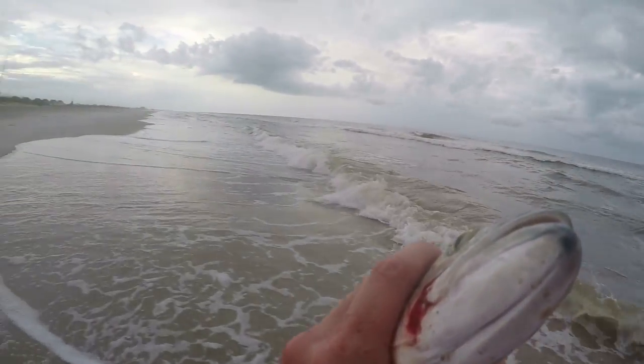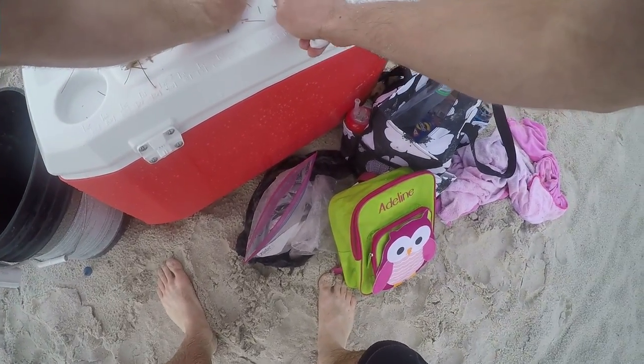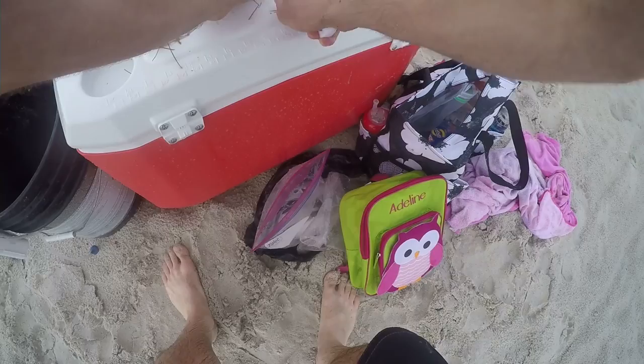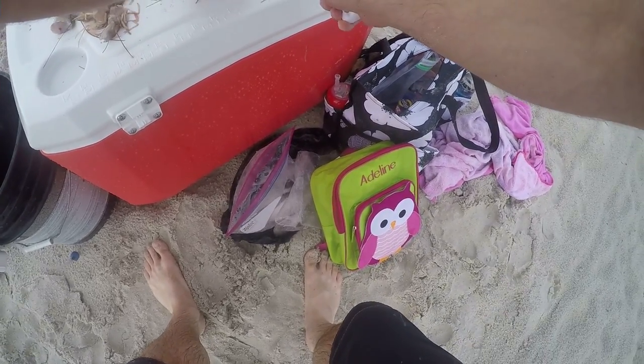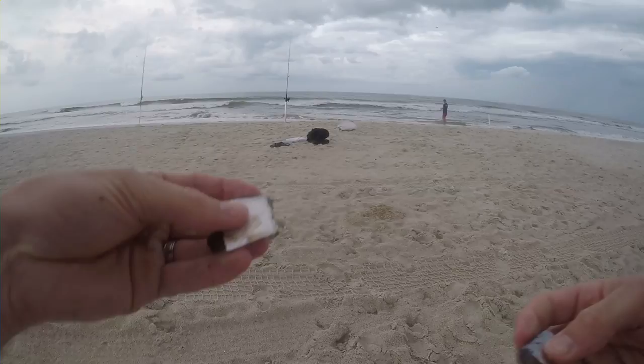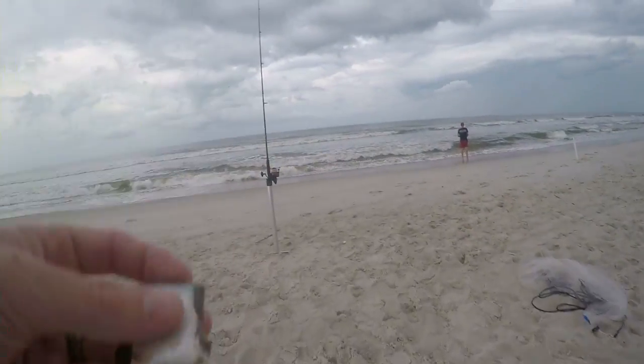Here's what we're using — pogies. I'm just going to cut this in sections, nothing too fancy. I ended up buying these at a bait and tackle shop.